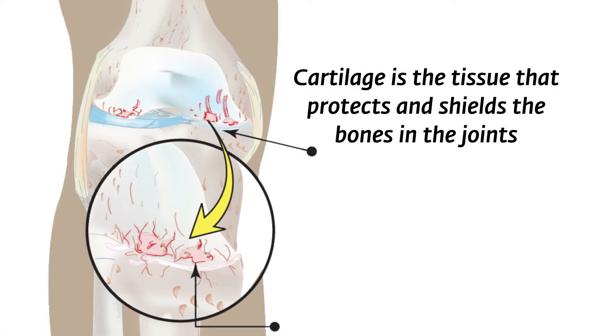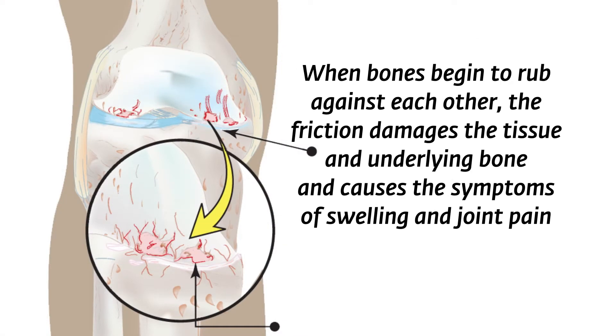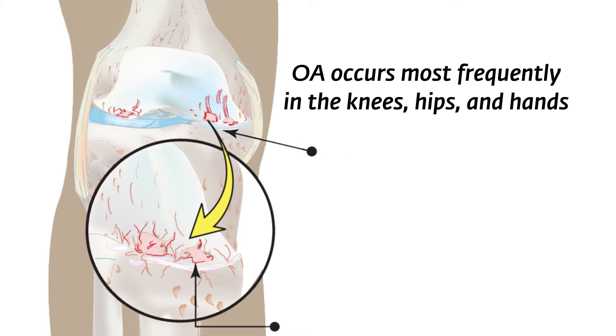Cartilage is the tissue that protects and shields the bones in the joints. When bones begin to rub against each other, the friction damages the tissue and underlying bone and causes the symptoms of swelling and joint pain. While most joints can be affected by OA, it occurs most frequently in the knees, hips, and hands.